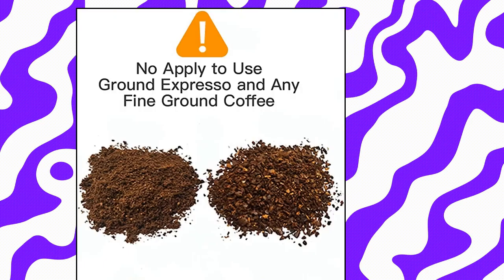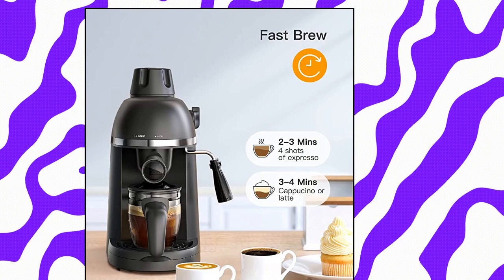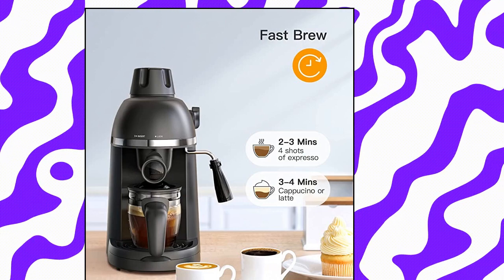Never be without your favorite beverage, as it only takes one twist of a knob to enjoy your favorite hot drinks. The milk steamer turns milk or milk substitutes into soft rich foam in 40 seconds for a creamy cappuccino and so much more.